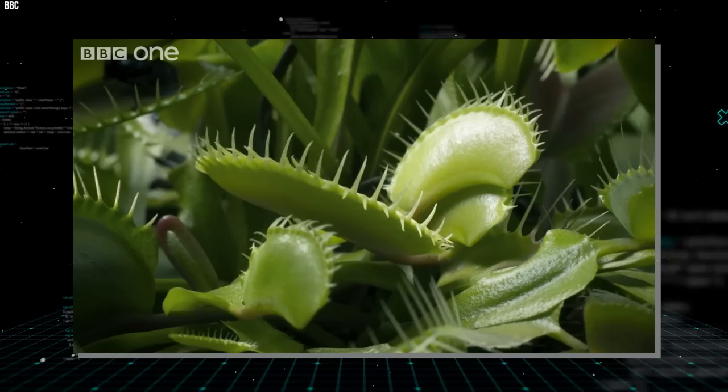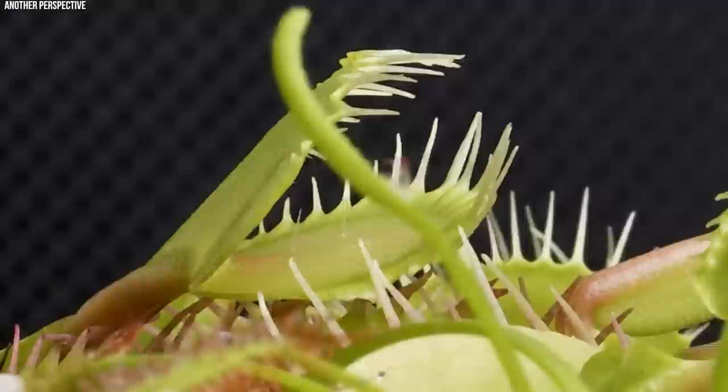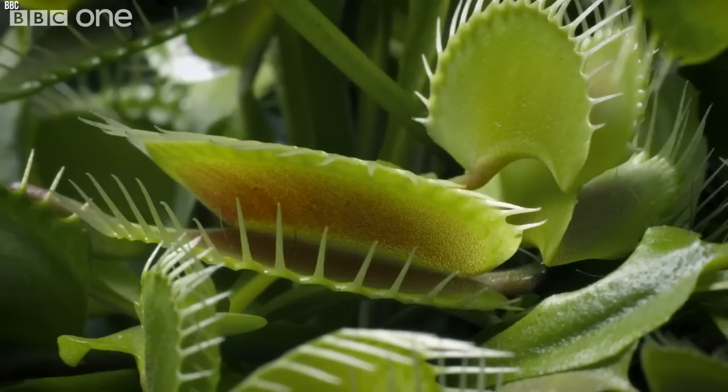This process takes around 5 to 12 days, after which the trap reopens, leaving behind the indigestible exoskeleton of the prey. This hunting strategy provides the plant with vital nutrients like nitrogen and phosphorus, which are often deficient in the wet, acidic soils they inhabit. Despite its predatory nature, the Venus flytrap is not a particularly robust plant — it is vulnerable to frost and requires a lot of sunlight and constantly moist soil to survive. Its natural habitat has also been drastically reduced by human activities, leading to it being classified as vulnerable by the IUCN.